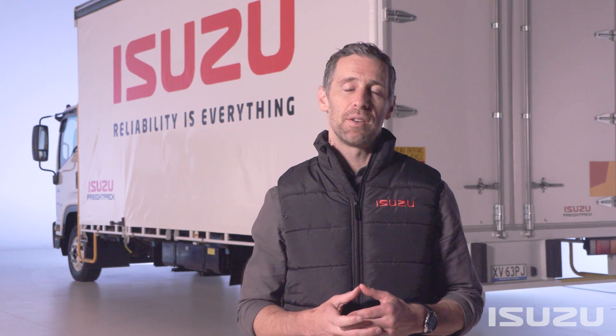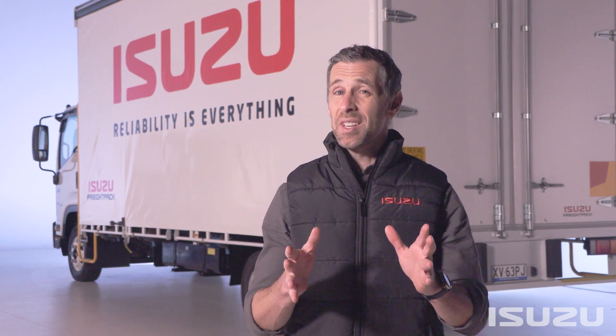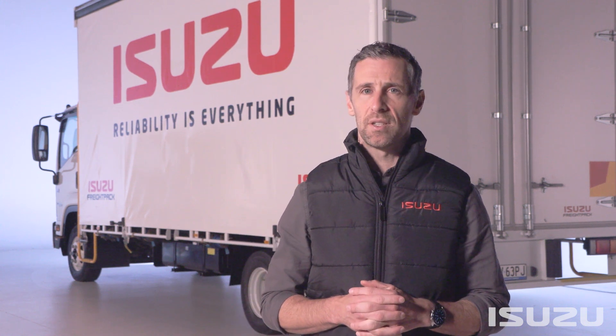Isuzu Trucks now offers an industry-leading six-year new truck warranty across its F-Series range. This is unsurpassed within the Australian market right now, and speaks to not only the supreme confidence Isuzu has in backing its products, but the brand's commitment to its customers and the industries that rely heavily on all manner of Isuzu trucks.